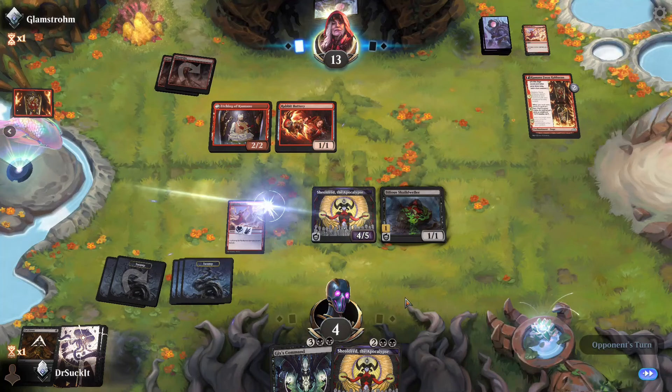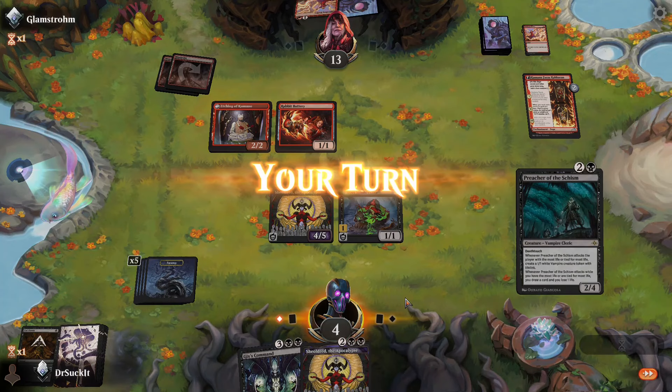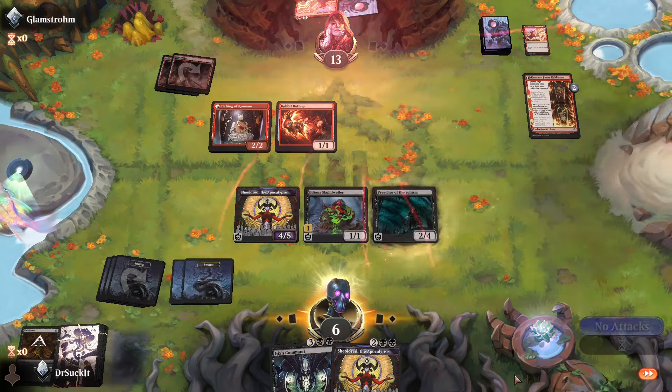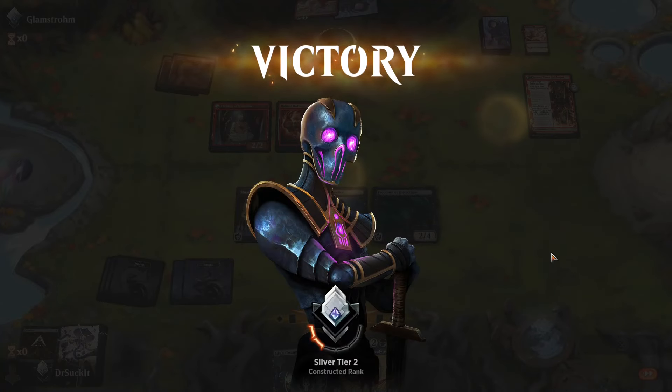We can go ahead with Gix's Command — give somebody probably the Deep Cavern Bat a temporary plus 2, and make him sacrifice one creature of the highest power. He wants his lightning strike back but we can't let him play it. We'll put this guy out and we win — in your face, Mono Red! Victory.